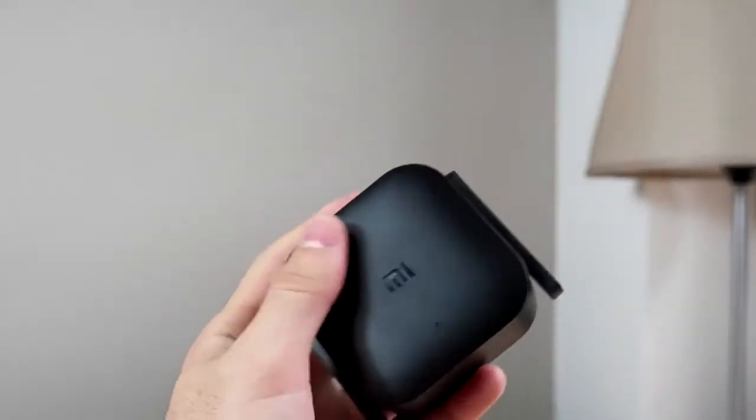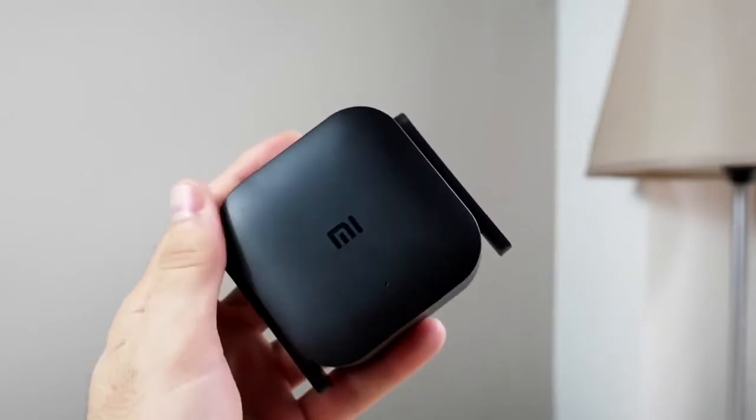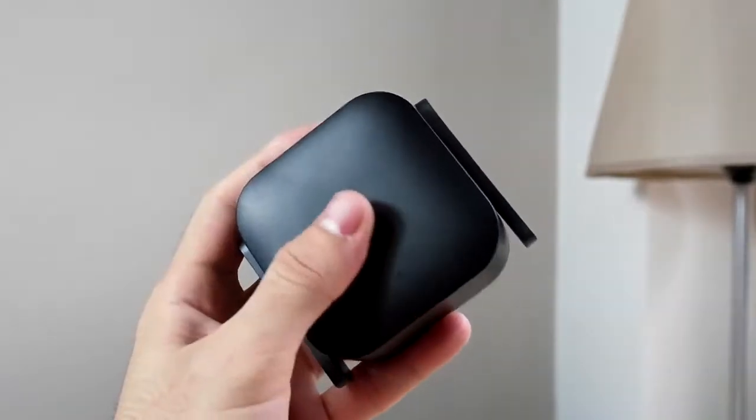To use it, just place it between the main router and the weak signal area, and after the first pairing is successful, no need to repeat the setup — just relax and enjoy your favorite games and movies.